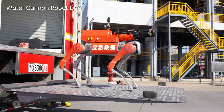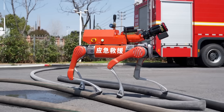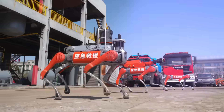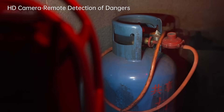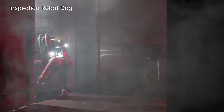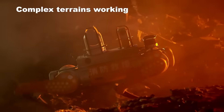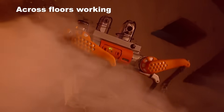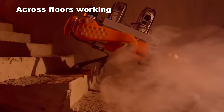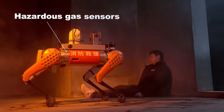At number 9, we have something much more grounded — literally. A robot that walks directly into burning buildings so firefighters don't have to. Unitree has developed a firefighting robot dog equipped with thermal cameras, sensors, and a high-powered water cannon. But the most important part of its design isn't the sensors or the cannon — it's the legs. Fire scenes are chaotic: debris everywhere, fallen ceilings, broken furniture, uneven floors. A wheeled robot gets stuck instantly. Legs give the robot the mobility humans need, but without the danger.